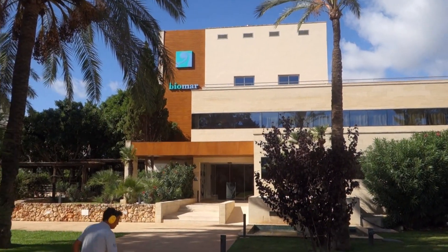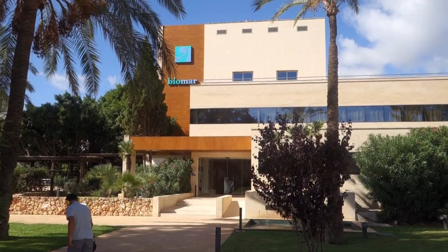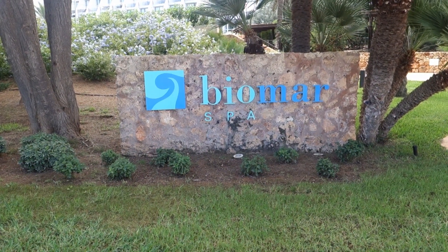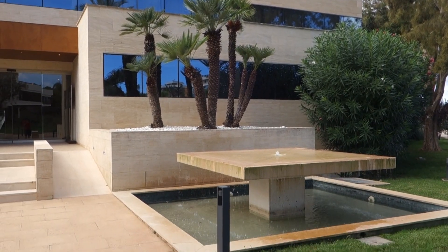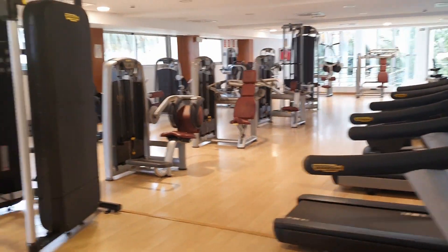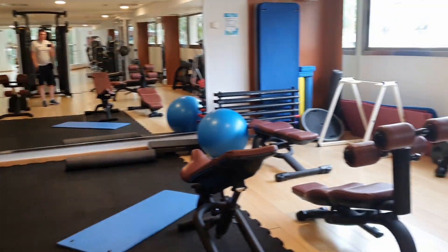Next we come to the spa. The spa boasts a gym, a hydrothermal pool which is amazing, and also a range of treatments from massages to beauty treatments. Here you see the gym — spacious gym with lots of machines.